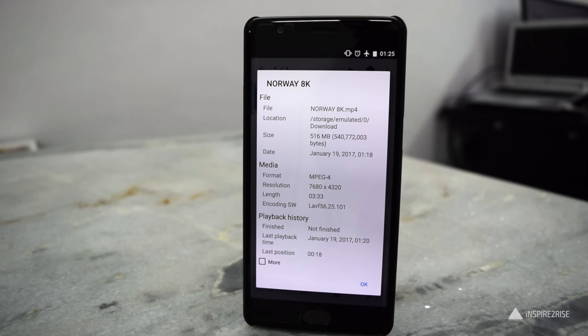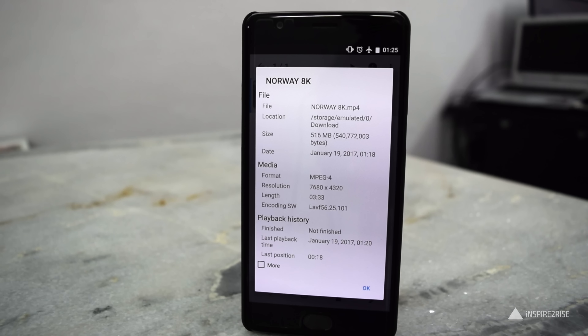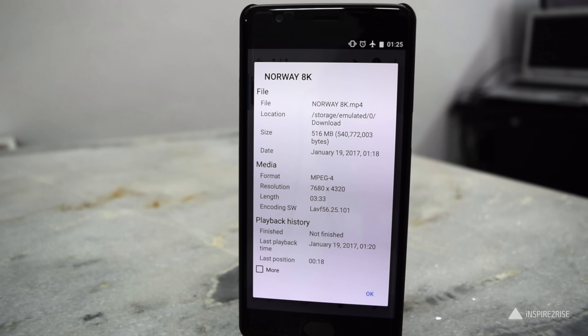For this test, I took a clip called Norway in 8K. This clip is around 500 megabytes, with a bitrate of 20 megabytes per second. It has a gigantic resolution of 7,000-plus pixels in the horizontal field of view and 4,000-plus pixels in the vertical field of view. This 8K clip is in H.264 codec, which means there is a significant amount of compression involved.